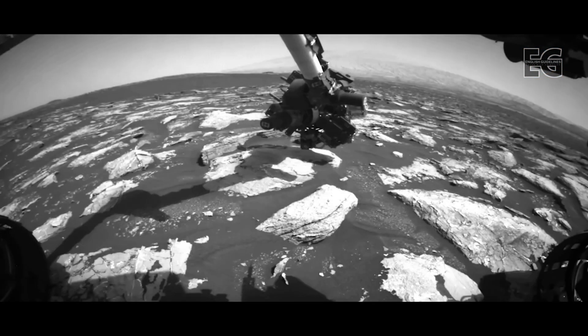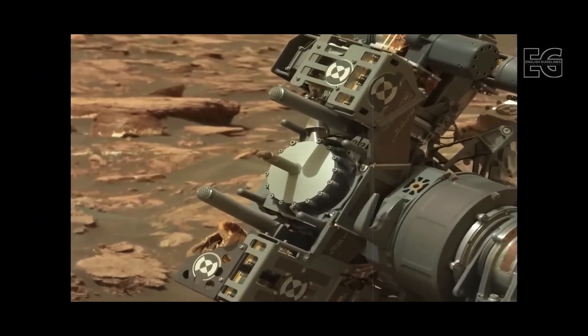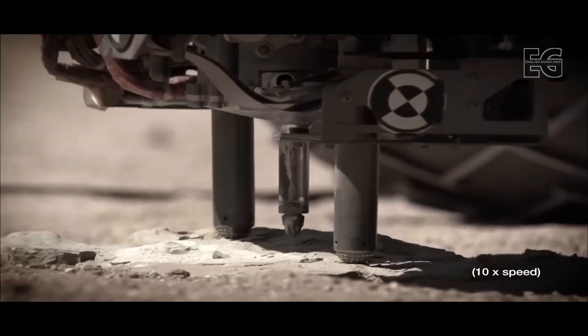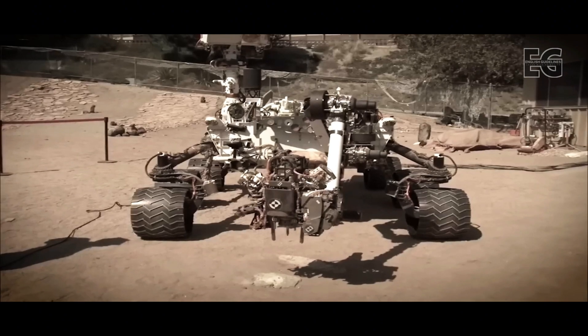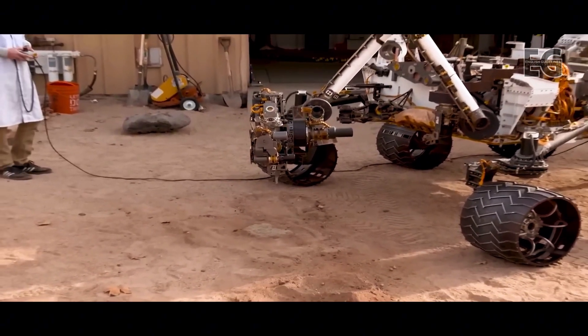You may have noticed that Curiosity hasn't taken a drill sample for quite some time. This is because the last time the rover attempted this in December of 2016, a key part of the drill stopped working. The rover arm was originally designed with two-finger-like stabilizers, within which the drill bit extends and retracts. A motor stopped the drill extending past the stabilizers, and the team has been looking for a fix ever since.